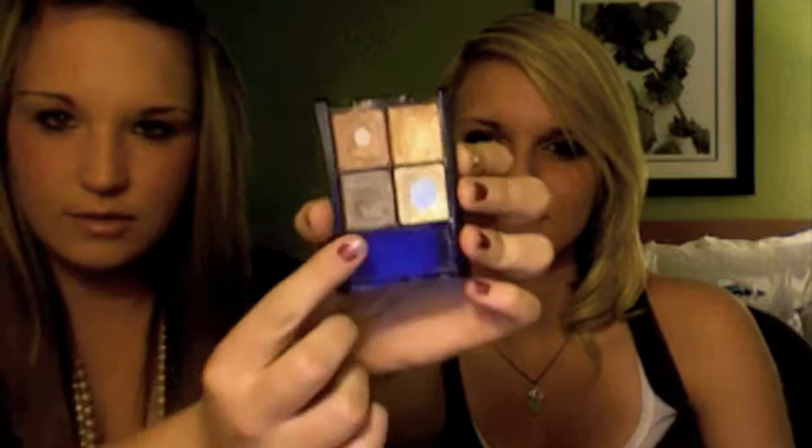I have two eyeshadow quads I'm in love with right now. The first is the Maybelline Sunlit Bronze palette — I love the light color and I've been using it in my crease a lot. Drugstore eyeshadows are not bad quality even if they're like four to six dollars, and if you use a primer they stay on just fine.